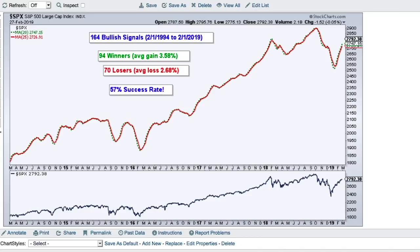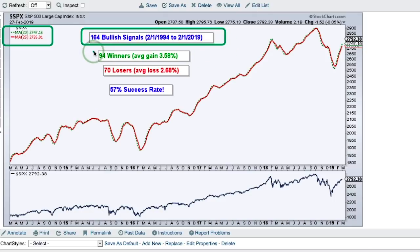This next moving average pair is rather unusual — the 20-day and the 25-day moving average, with only five days separating them, meaning they stay very close together. Running this test produced 164 bullish signals, but surprisingly 94 winners versus 70 losers — a 57% success rate — with the average gain bigger than the average loss. This is a new and unique way to look at moving averages, and I plan to do more research, possibly looking at a 50-day and 70-day pair when two moving averages are closer together in time frame.